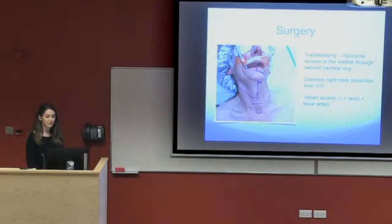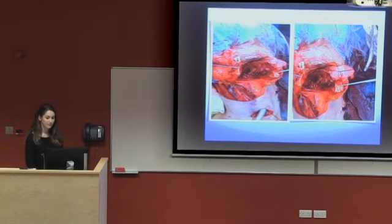Mrs. Orkay was brought to surgery and received a tracheostomy at the second tracheal ring, along with a selective right-hand-side neck dissection at neck levels 2 and 3. You can see the planned route of access here. Halfway through surgery you can see the mandible has been split in two, and you can see the right side of the tongue after undergoing a partial glossectomy, as well as the tracheostomy site.